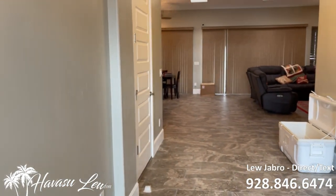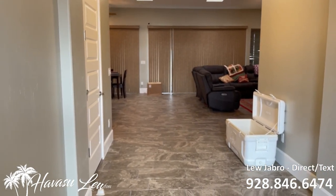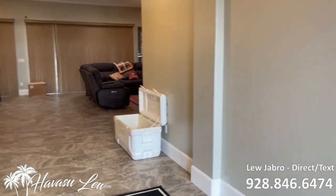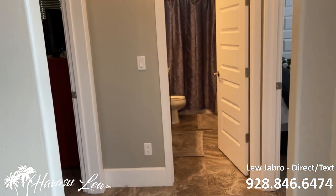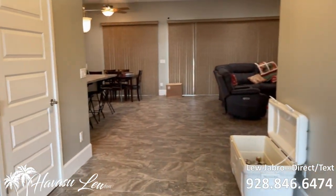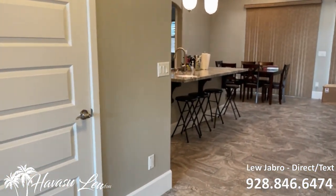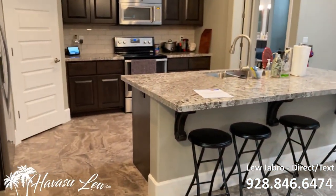This is a three-bedroom, two-bath built in 2016. It's 2,122 square feet. It's got huge tall ceilings and it's a split floor plan, so you have two bedrooms and a guest bath off the entry. It's a big entry with big tile floors, and a nice big kitchen with granite.